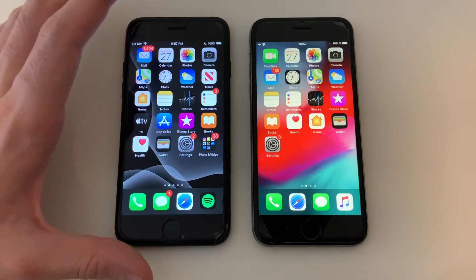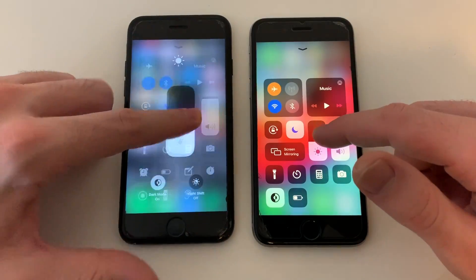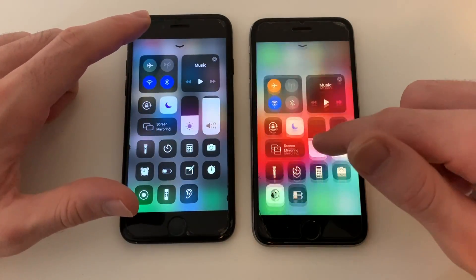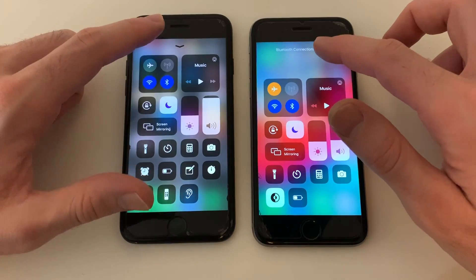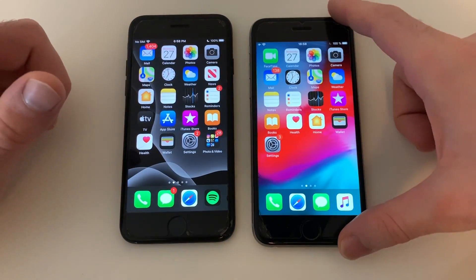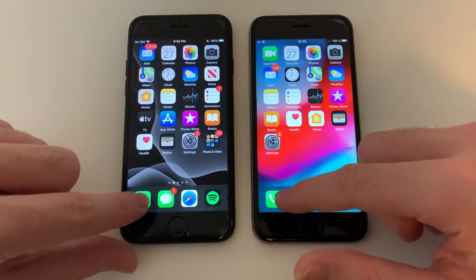Both phones have nothing running in the background, and they're both set to the same brightness and dark mode. I'll turn night shift off — fair enough. Bluetooth is on to make it fair. Note that the iPhone 7 has a higher wear level but about five percent better battery capacity.